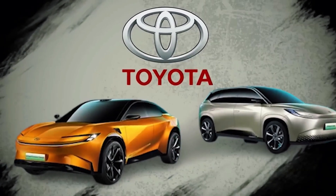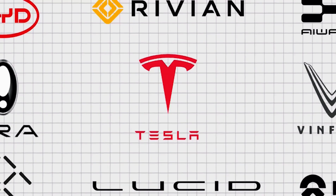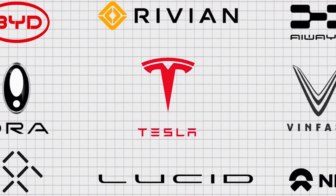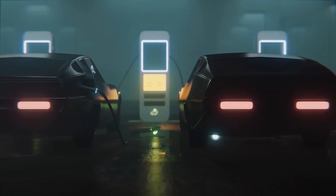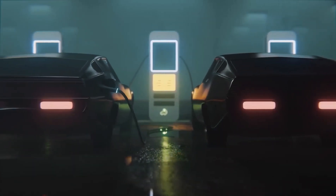But this isn't just spec sheet warfare — it's daily life. Imagine plugging in once a week, not every night. Your driveway pack stores 80 kilowatt-hours: enough to power the fridge, the lights, and the Wi-Fi through a six-hour blackout. 800-volt bi-directional inverters make that plug and play.